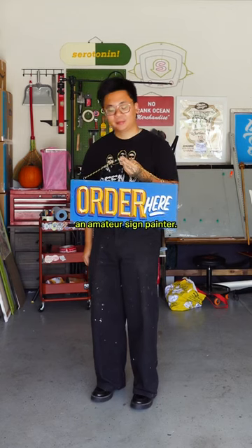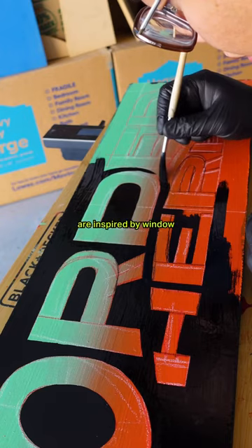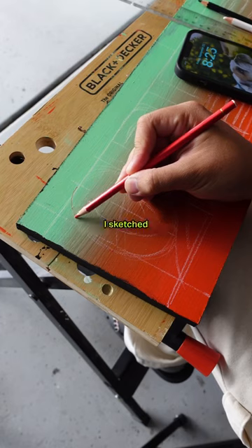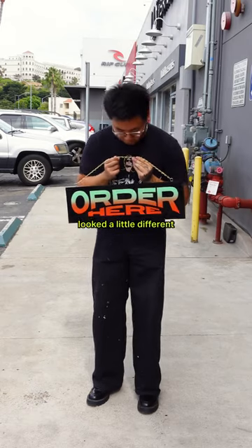Spend the day with me as an amateur sign painter. Today's task is making four 'order here' signs. The first three signs are inspired by window displays seen on jeepneys in the Philippines. To honor the culture, I sketched directly onto the wood rather than prepping a transfer, so that each one looked a little different.